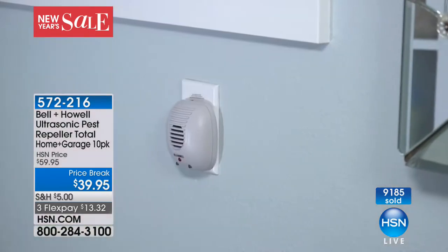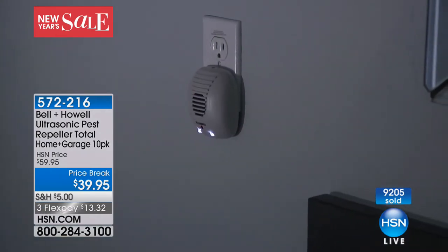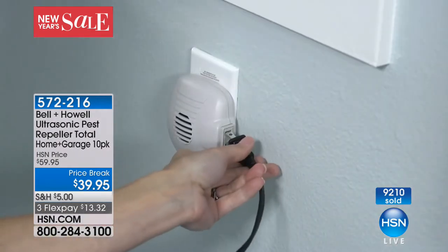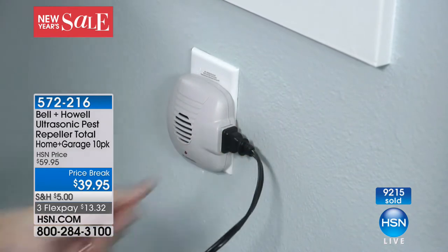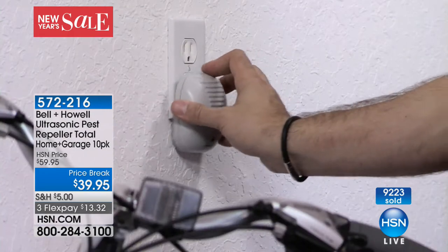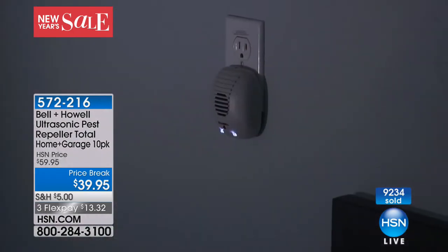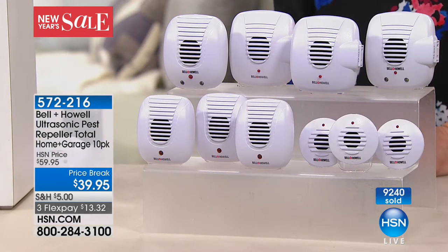It's amazing. I don't know what it is — the sound, the ultrasonic sound — but I love it. Essie, thank you so much for such a wonderful call. It's so nice to talk to you and we all say the same thing — they're just gone.